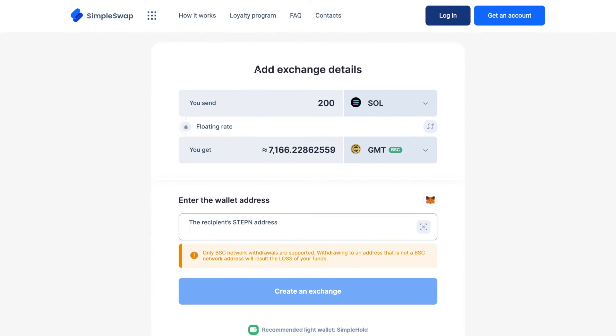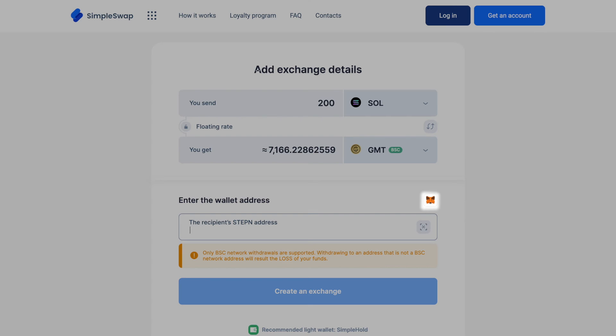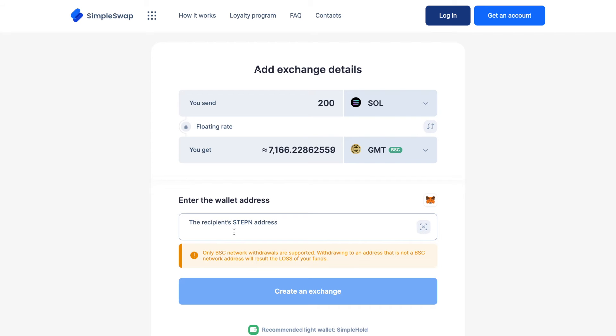Here, you need to enter the recipient's STEPN address. For your convenience, you can simply add your MetaMask address here or use our SimpleHold Lite wallet. Please note that only BSC network withdrawals are supported. Don't forget to double-check your address — your GMT tokens will be sent to this address right after the exchange.